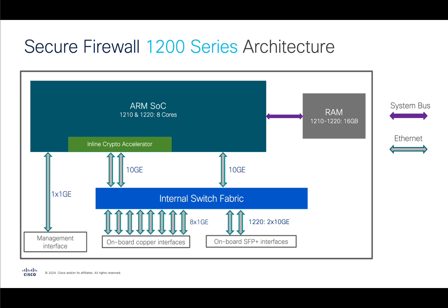Here's the internal architecture, and again it's very similar to what's under the hood of the 3100 and 4200. The only thing that is missing is the additional block for the flow offload engine, but that is actually part of the SoC. The SoC doesn't only have CPUs doing the heavy lifting with regards to traffic processing — it also encompasses the crypto engines and the network processing engine, allowing it to accelerate a lot of those operations that would normally be done on a separate chip, only at a smaller scale.